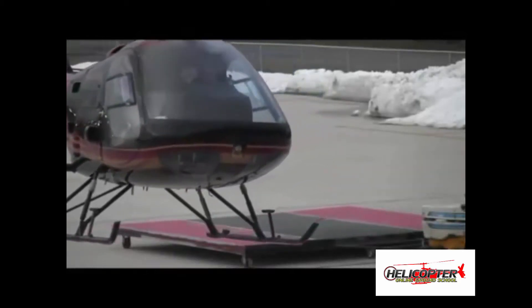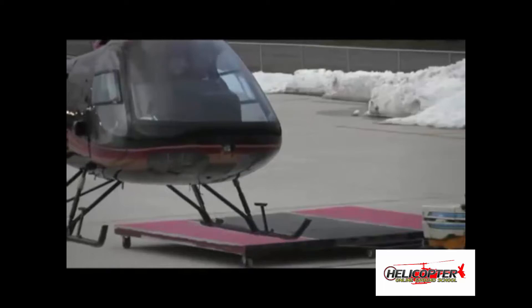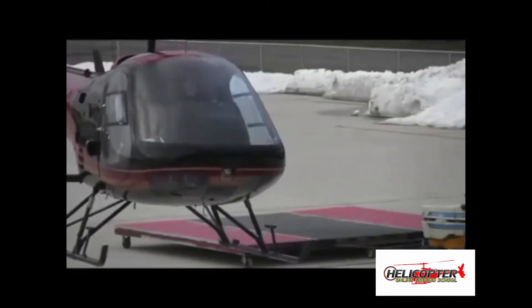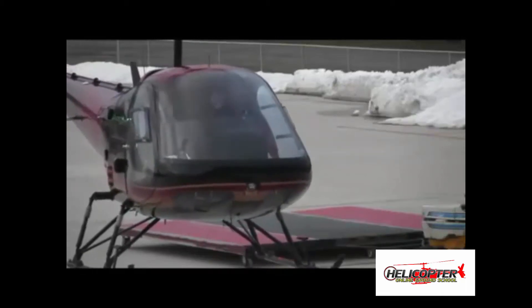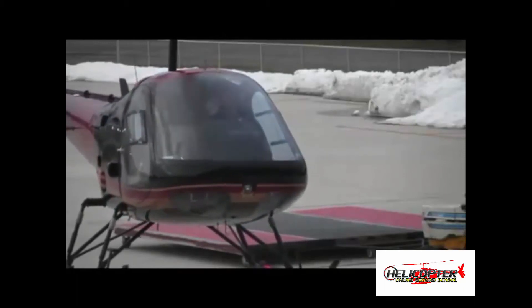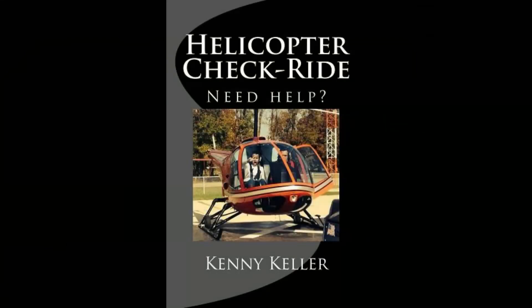When I was training as a new pilot, the senior CFI always emphasized a two-step process: get the aircraft light on the skids, pause and neutralize, then gently lift into the air. I never forgot him saying that experienced pilots roll helicopters over from not using a good process when picking the aircraft up — rushing the pickup.